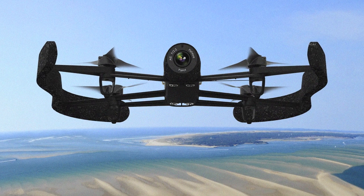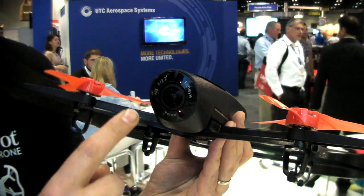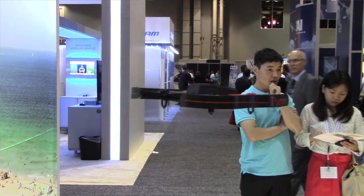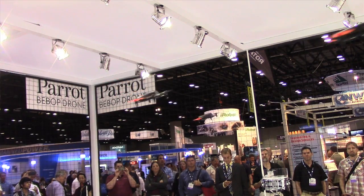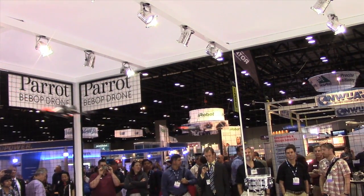Here I will present you the Parrot Bebop drone. This is the new drone from Parrot — it's really a new flying video camera in fact. Here you can see there is a fisheye lens, so we have a wide-angle camera that is 180 degrees, and you can get full HD video out of it. What is great about it is that we can stabilize the video, since it's 180 degrees and we only take a part of the image when the drone is moving, we can stabilize the image with the gyros.